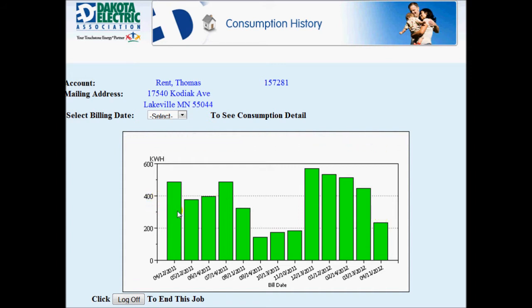We have our utility rates at about $0.10 per kilowatt-hour, so when it's up at 400 kilowatt-hours, that's about a $40 bill. 200 kilowatt-hours in a month is about a $20 bill.